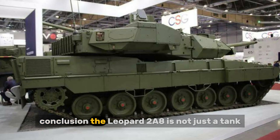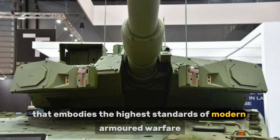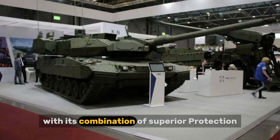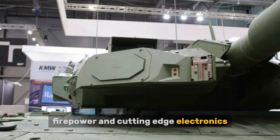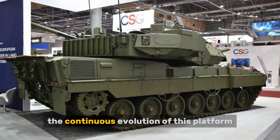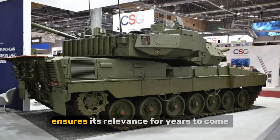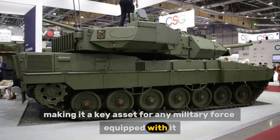The Leopard 2A8 is not just a tank — it is a technological marvel that embodies the highest standards of modern armored warfare. With its combination of superior protection, firepower, and cutting-edge electronics, it provides a decisive advantage on the battlefield. The continuous evolution of this platform ensures its relevance for years to come, making it a key asset for any military force equipped with it.